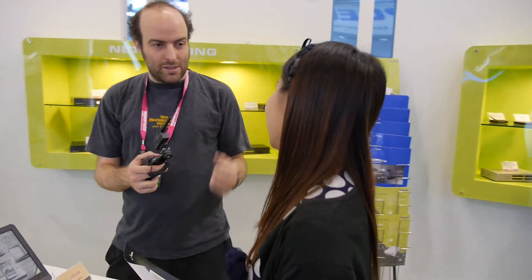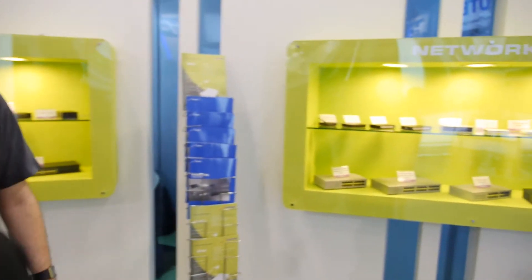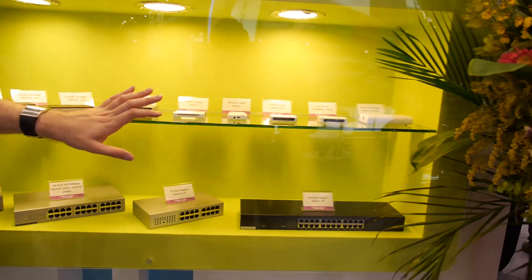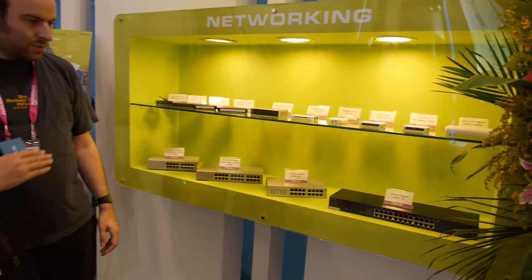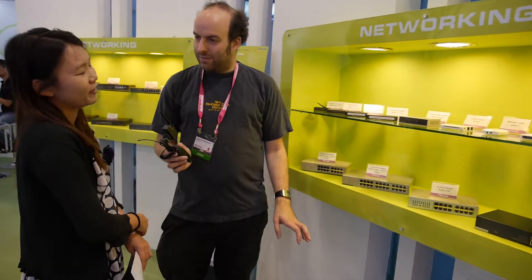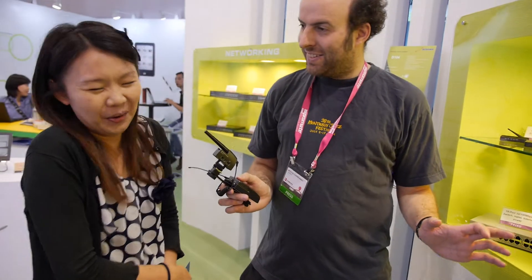Also on display are Netronics' newer networking products. These are louder and don't use e-ink; they run on an ARM CPU.